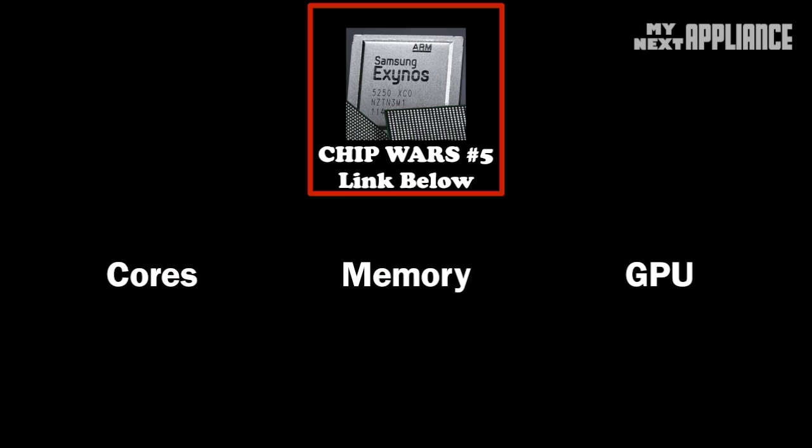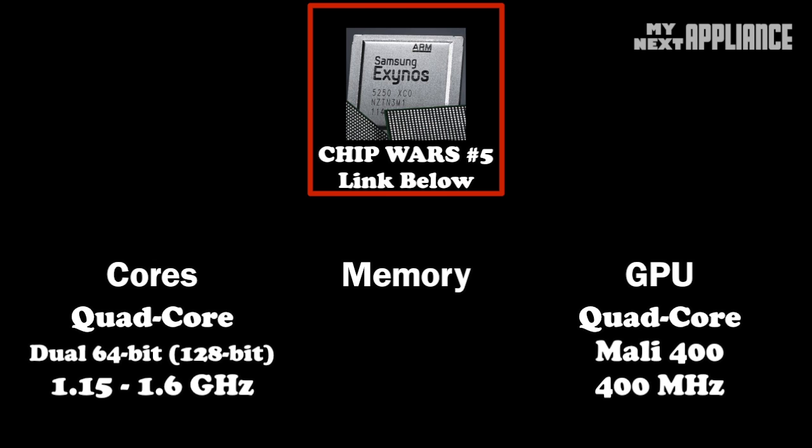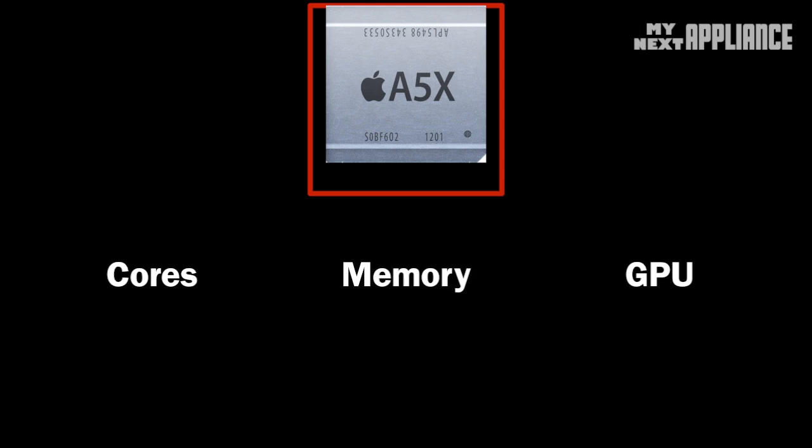The Exynos 4 Quad probably has the smallest market share since it's not in the Galaxy S3 LTE, but it's a powerhouse with quad cores for both the GPU and CPU. Especially in a smartphone, this will come in handy when resolutions pass 720p. However, the memory bandwidth is again a bottleneck here.